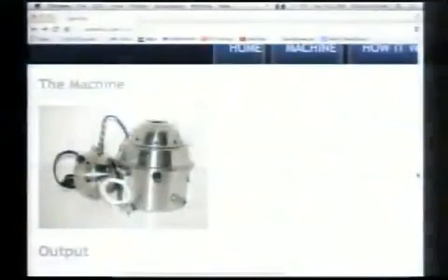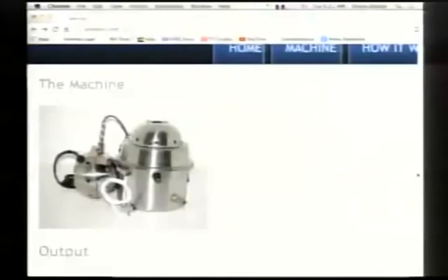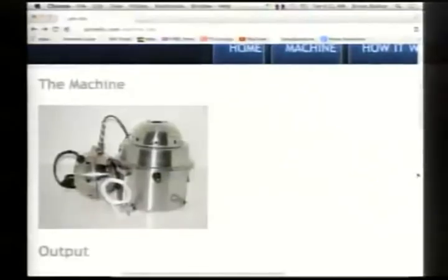An aerospace firm builds the transformers for us. The first machine we came up with was the Electron 4, and after that we came up with the Electron 5 — with two bulbs and a more powerful dual transformer. You might wonder: why two bulbs instead of one? Here's why.